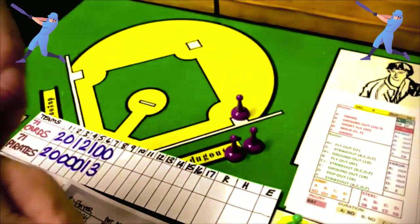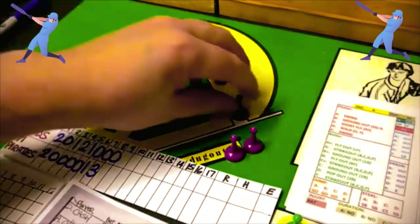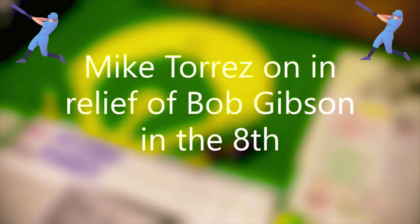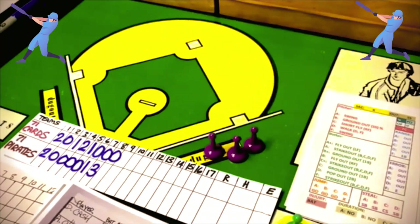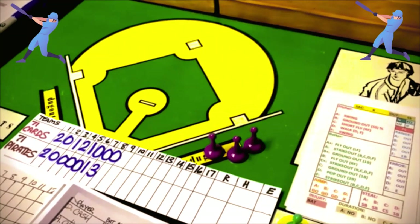We go to the bottom of the eighth and the Cardinals will need a new pitcher since Bob Gibson went seven innings. It's going to be Mike Torres coming in as the new Cardinals pitcher. He is an F all the way across the board — everything is F — wow. He has an endurance of four but may be exiting long before that happens.